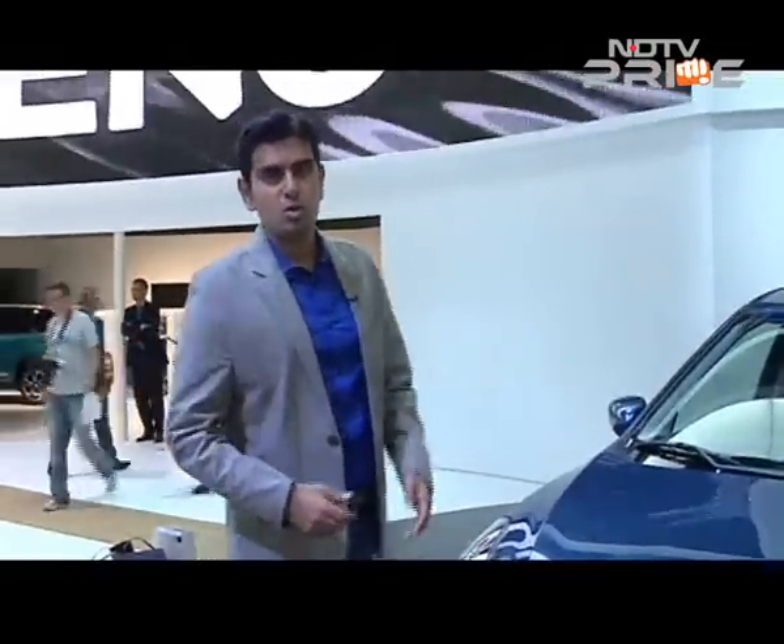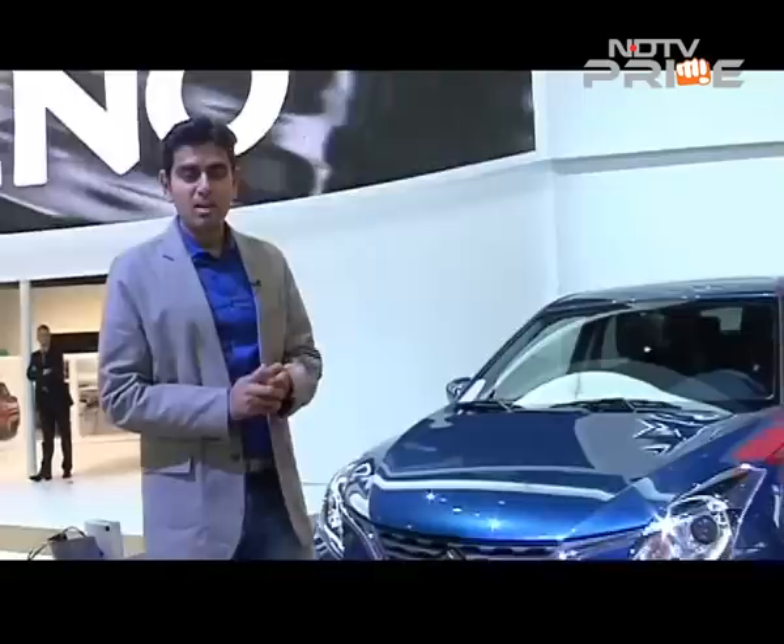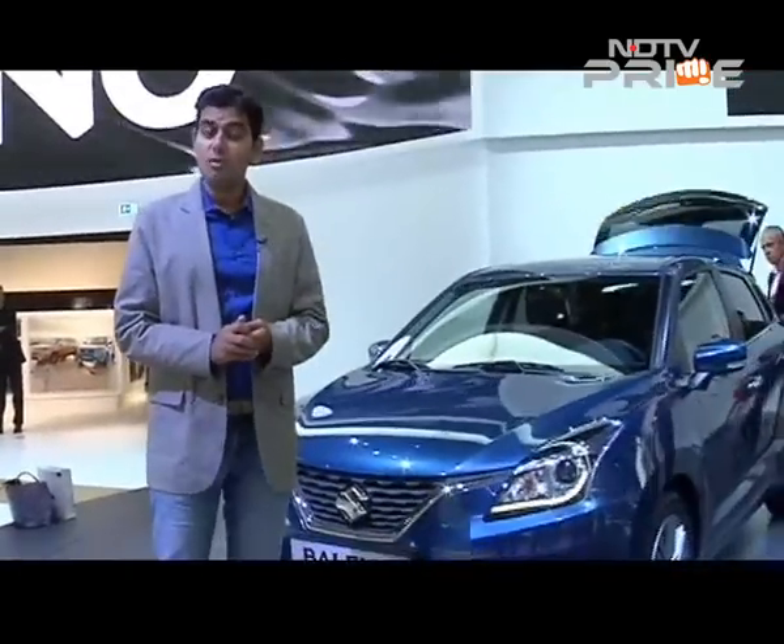Premium is good, because it's not just the fact that this is a premium hatchback — it will be sold only in Nexa dealerships, so it kind of has to hold on to that premium tag as well. You've got to react to this car. It is definitely the most important product at the Frankfurt Motor Show when it comes to all of us in India.